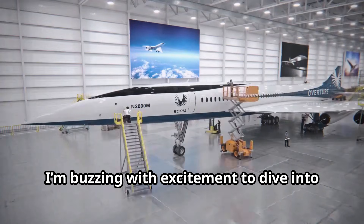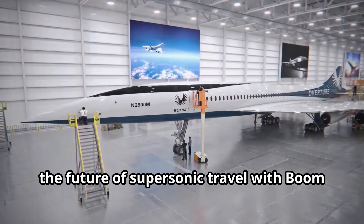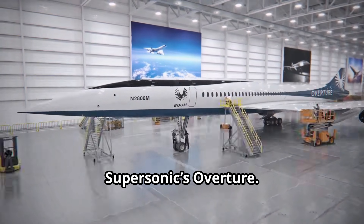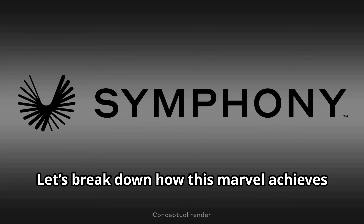Hey there sky geeks! Today I'm buzzing with excitement to dive into the future of supersonic travel with Boom Supersonic's Overture. If you're as passionate about aviation as I am, you're in for a treat. Let's break down how this marvel achieves the power necessary for supersonic flight.